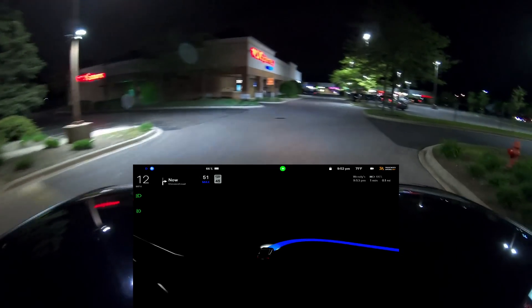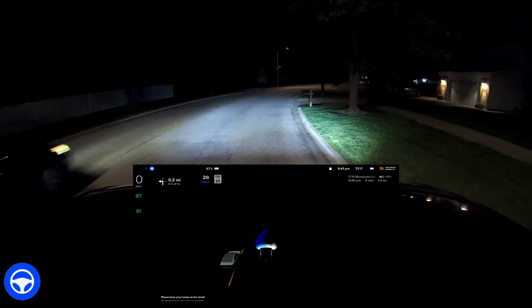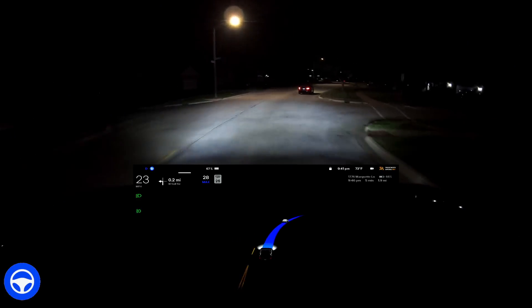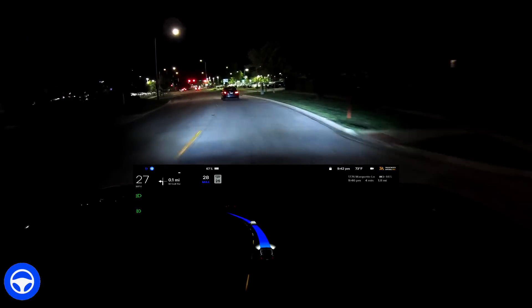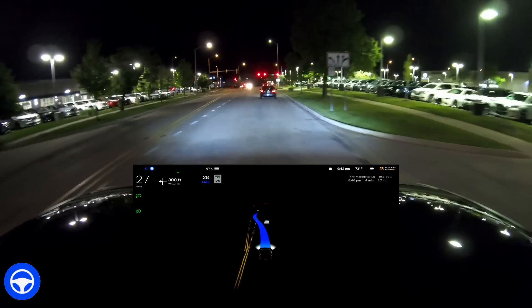Hey everybody, John here — welcome back to another Full Self-Driving beta video. I'm going to enable beta. I just got version 11.4.1 in my car tonight; it is a little past 9:30 on Thursday, May 11th, 2023. It looks like there are some new improvements in this version. Let's see if we come across them. I have two waypoints dialed in and it's going to attempt a pretty difficult left turn.